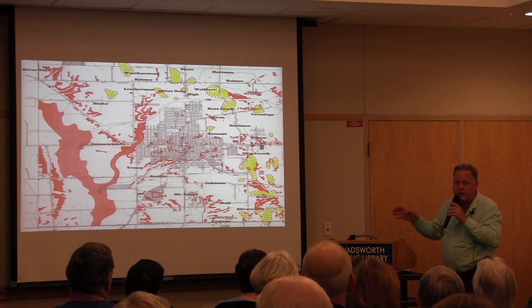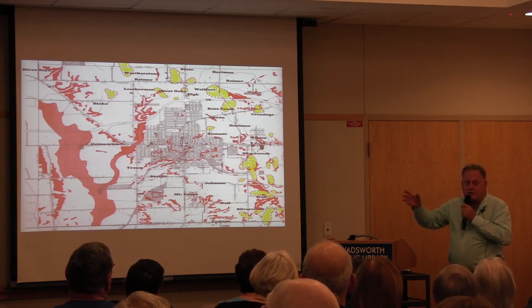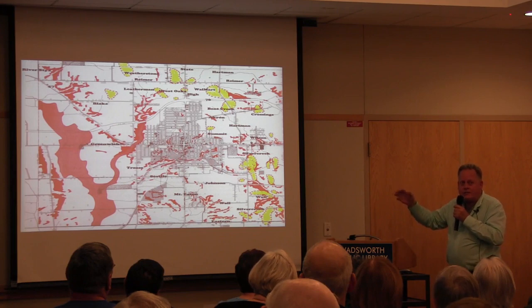Regarding the north end development at Clark's Corners: someone told the speaker they were repeatedly warned they were building on top of coal mines, but they went ahead anyway. They built Home Depot, put up the parking lots, and installed that big retention basin up at the north end.